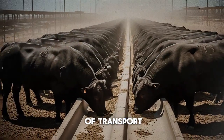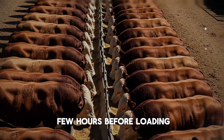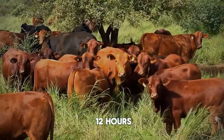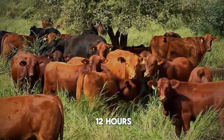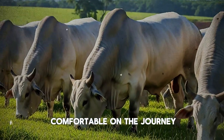Move them calmly and quietly. On the day of transport, ensure they have access to water right up until a few hours before loading. It's generally best to withhold feed for about 8 to 12 hours before a long trip. This reduces the risk of bloat and makes them more comfortable on the journey.